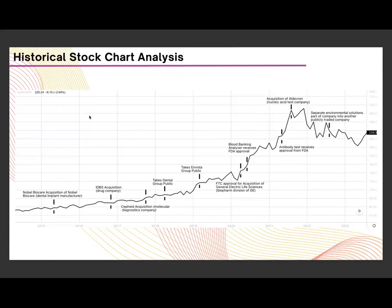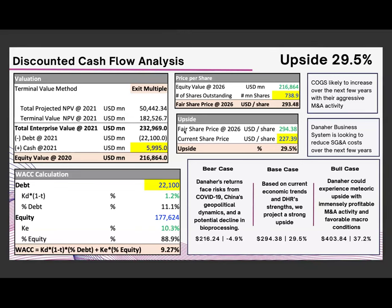Looking at the historical stock chart analysis, major growth events correspond to FTC approvals of mergers and FDA approvals of products. Downturns tend to correspond with bioprocessing issues in China, which has been a concern of late, but has affected the entire industry — not specifically Danaher. Moving to the discounted cash flow analysis, Danaher has a terminal multiple of 19.4 sourced from NYU Stern. The bear case relates to geopolitical issues in the Chinese bioprocessing sector; the bull case is spurred by profitable M&A activity and favorable macro conditions. Our base case yields a 29.5% upside.